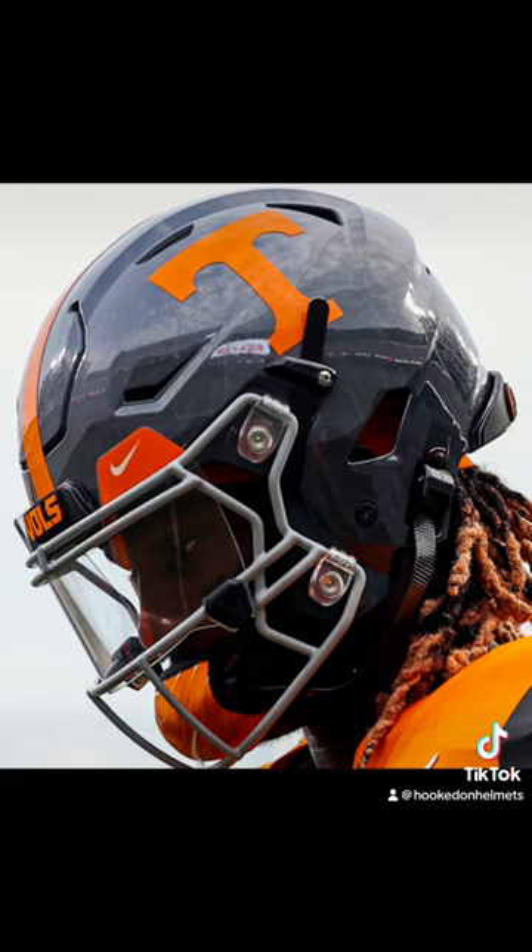Hit the comments, tell me who I should do next, and continue to follow Hooked on Helmets.